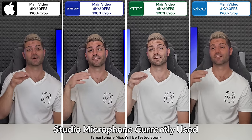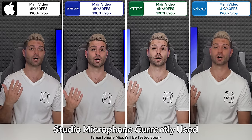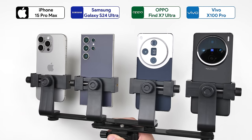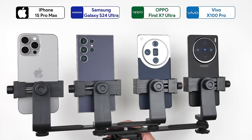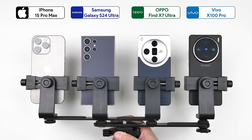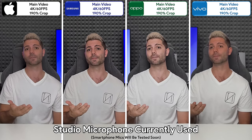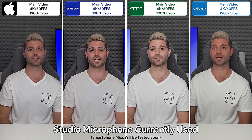These are four of the best flagship camera smartphones on the planet. Today we'll be comparing the iPhone 15 Pro Max, Samsung Galaxy S24 Ultra, Oppo Find X7 Ultra, and Vivo X100 Pro in this extremely detailed camera comparison, covering day and night photos and videos.